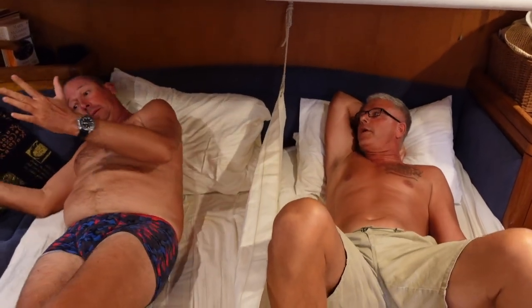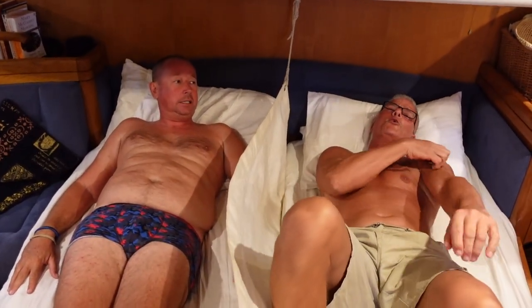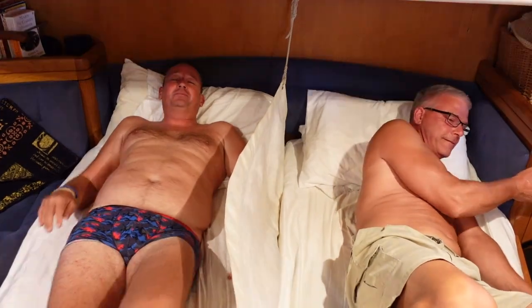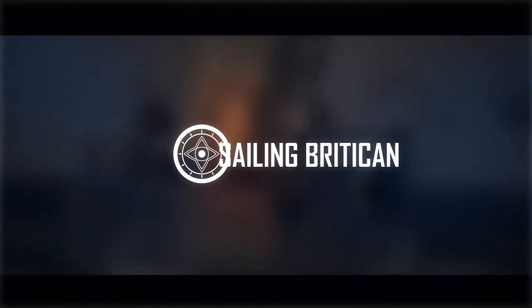At least I get to sleep level. Are we level now? Because we're motoring. Cats always motor even when it's windy. Goodnight Simon. Goodnight. We're on day 10 of a passage from St. Martin to the United States, and that's why we're out in these beautiful conditions right now.